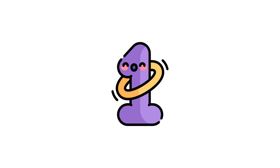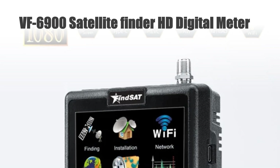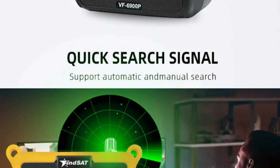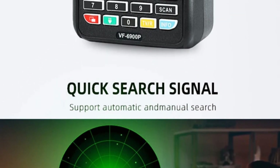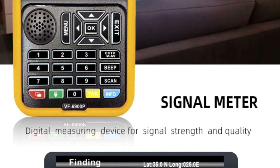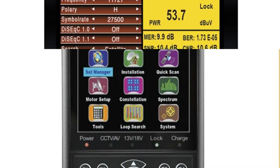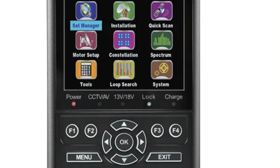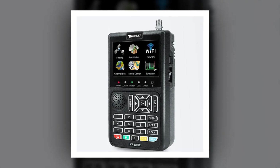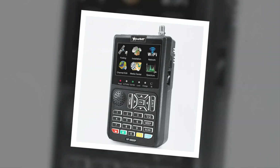Number 1: VF6900 Satellite Finder HD Digital Meter. The VF6900 Satellite Finder HD Digital Meter is a top-tier tool for satellite enthusiasts and professionals. Supporting 1080p HD resolution and DVB-S/S2 satellite receiver compatibility, it ensures precise signal detection. This handheld meter is versatile, doubling as a CCTV-AHD-8MP SAT Finder, expanding its utility. Its user-friendly design simplifies satellite alignment, making it an indispensable companion for installation and maintenance tasks.